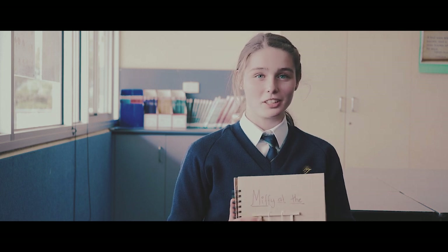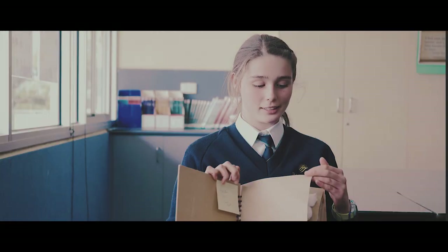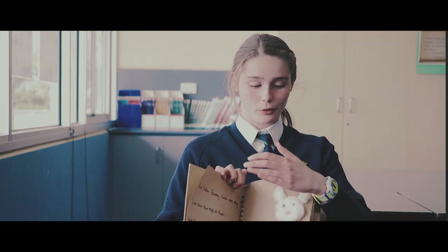I have made a book for the visually impaired children inside education in Berwick. When we have picture books we can see them, but because they can't see them, we have a book for them to feel.